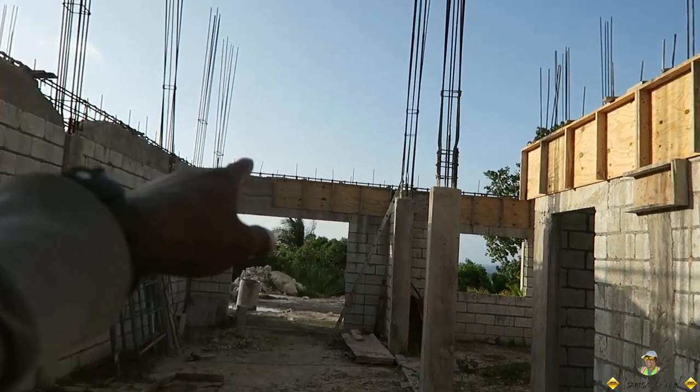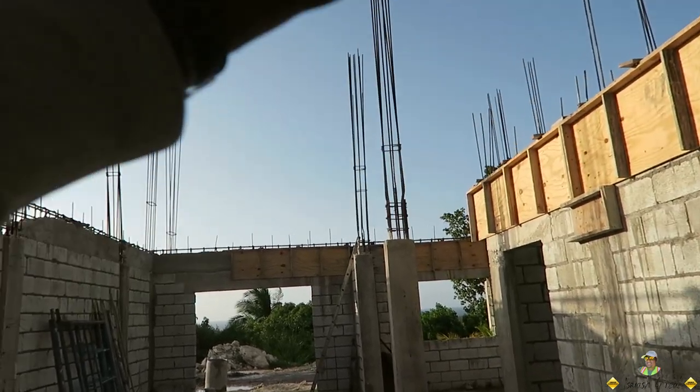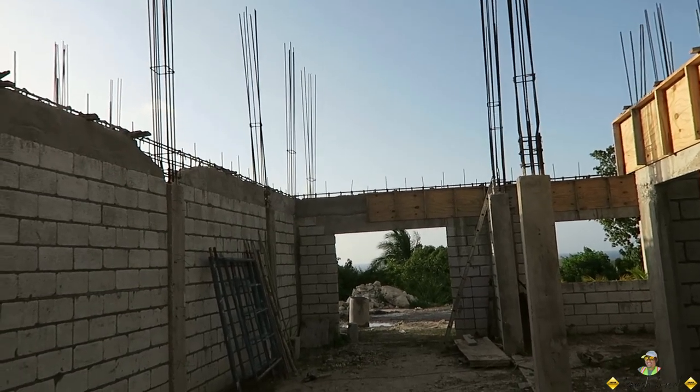So these columns — one, two, three, four, five, six — they are all on pole. Up top there's an infinity pool, but you guys will see that as the vlog goes along.